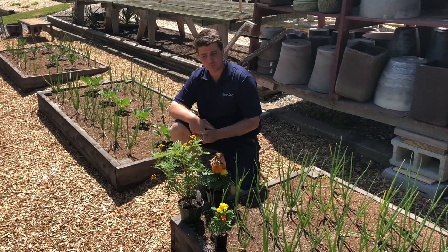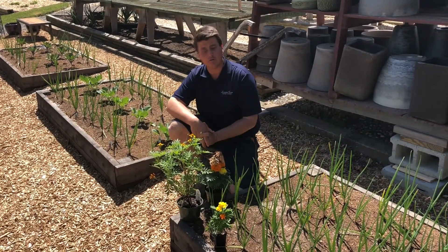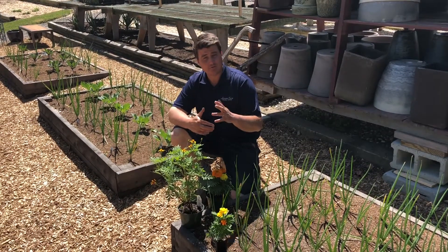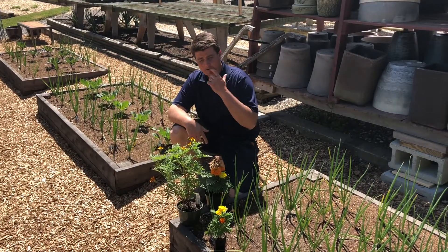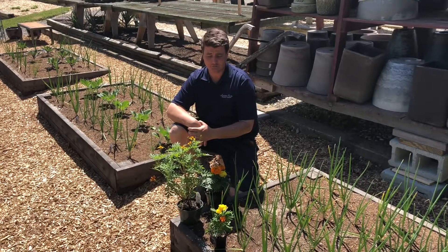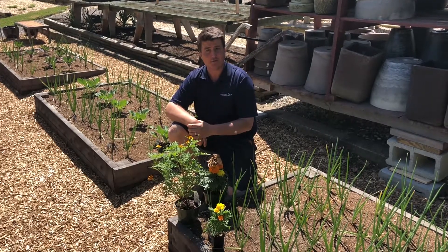Well folks, we do have some true marigolds — true French marigolds — that make great companion plants to your tomatoes, your basil, things like that for aphid control. And they're also great pollinators, so attracting things into your garden to pollinate your vegetables, or maybe the citrus or whatever you have outside.